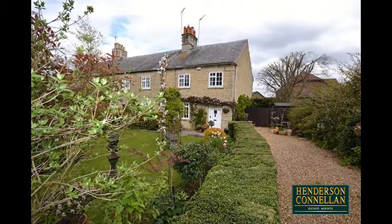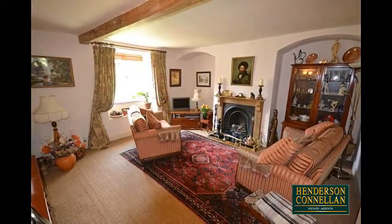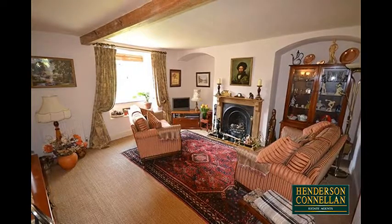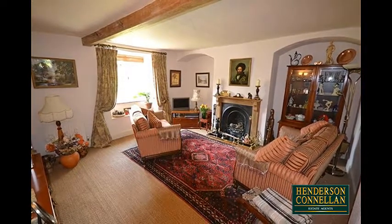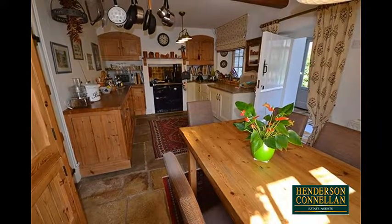The generous accommodation boasts an entrance hall opening to a cosy living room overlooking the front, with a cast iron working feature fireplace and attractive alcoves to either side. The bespoke fitted kitchen dining room offers wall and base level units with a paved floor and a Rayburn.